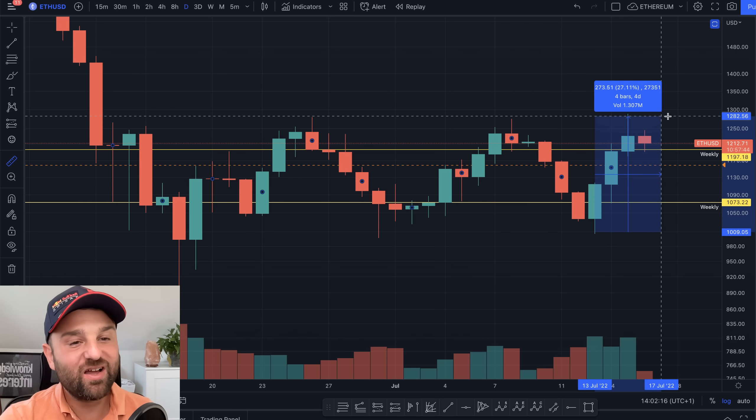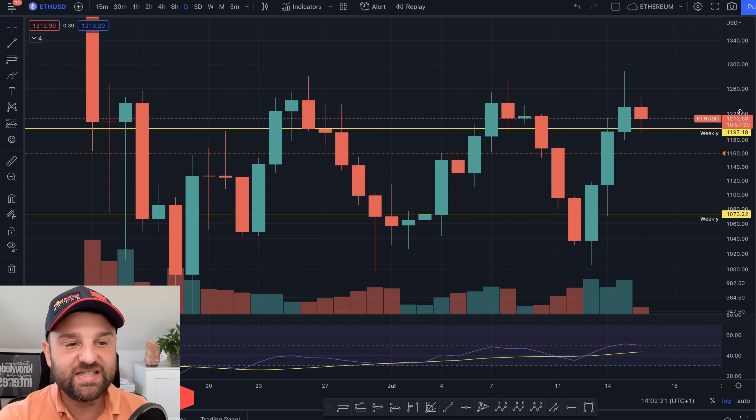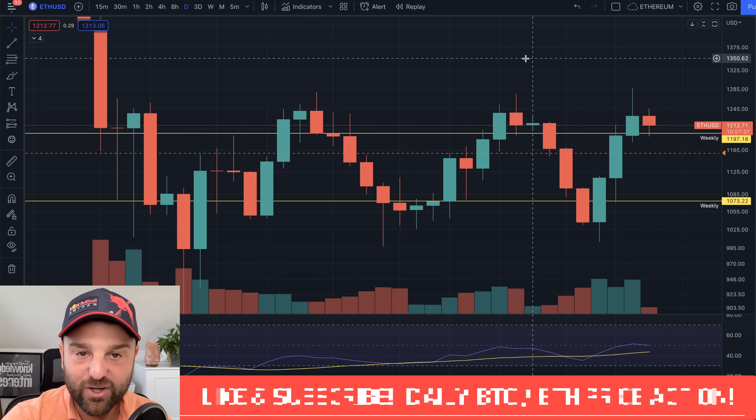We actually went up as high as 27% at one point. So the question of course is are we going to continue or are we going to see a bit of a correction now?